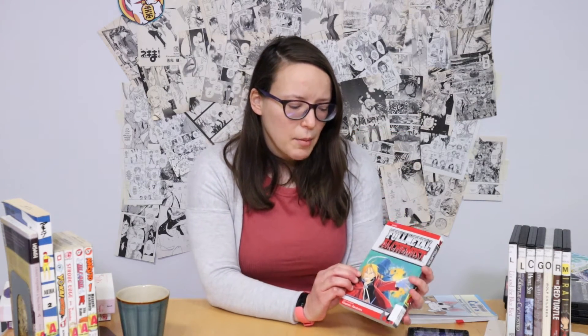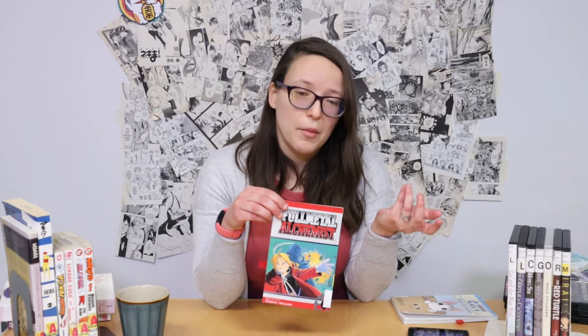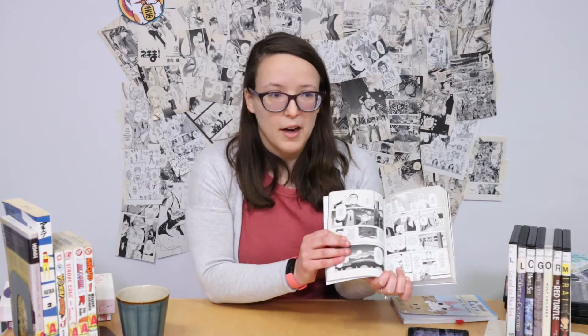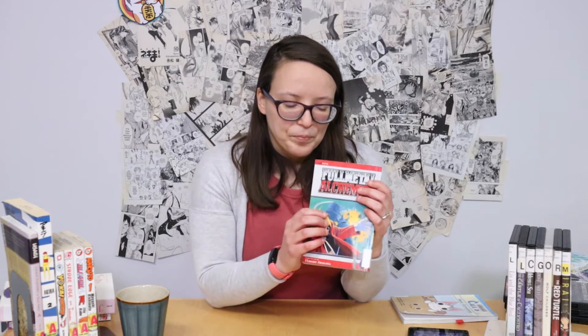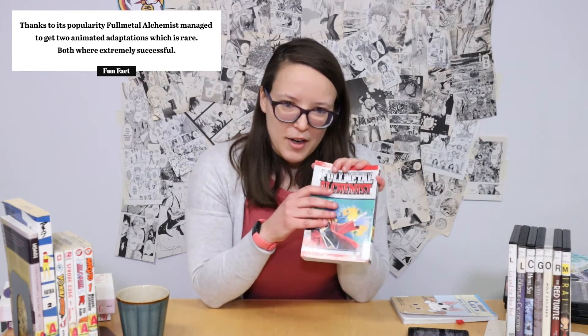We follow Ed and Al, who are brothers, as they look for the Philosopher's Stone. They need to find the stone because they use alchemy in their world, but they had an accident where they lost part of their bodies trying to bring their mother back to life, and they want to use the stone so they can return to their normal bodies. As you can see, Al is completely metal here. The journey is very perilous — they have a lot of people trying to prevent them from getting the stone, including spirits who are embodiments of the seven deadly sins, which makes it a very unique storyline. Even though it's a very serious book, there's a lot of humor interspersed throughout, the characters are great, the drawings are really fun, and it's a really great storyline even if you're not big on action and adventure.